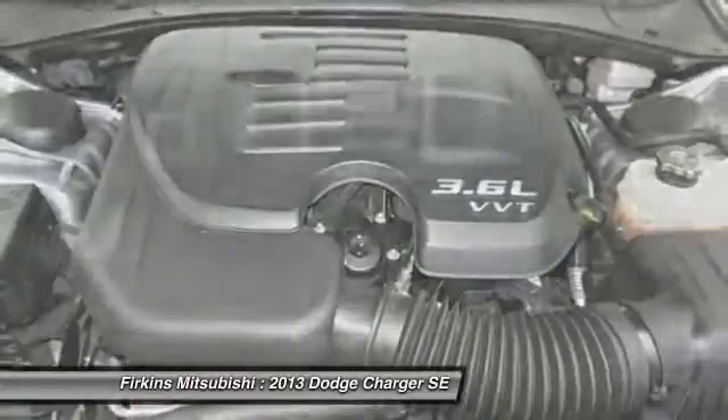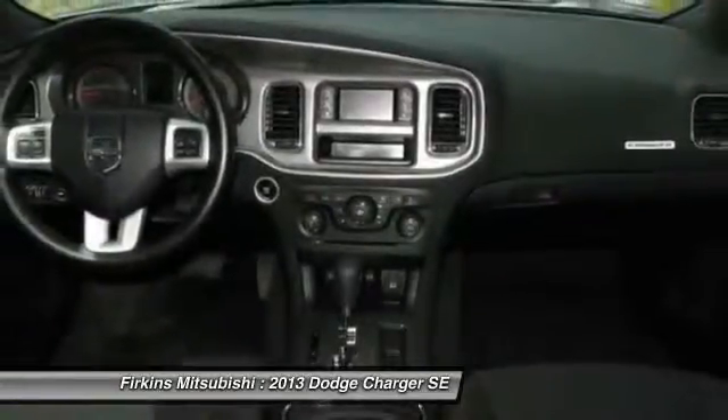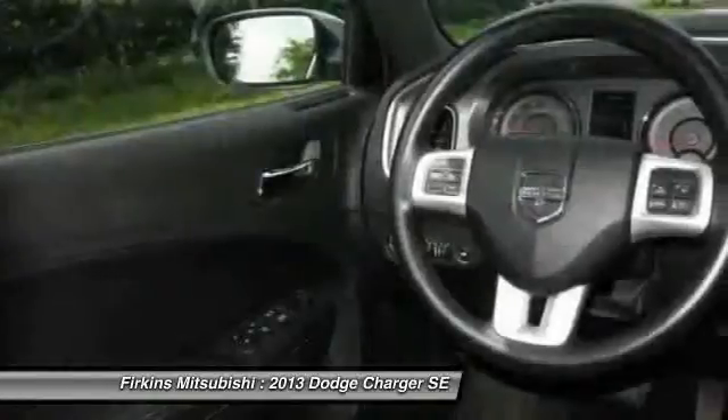Power steering, driver airbag, keyless start, keyless entry, and four-wheel disc brakes.